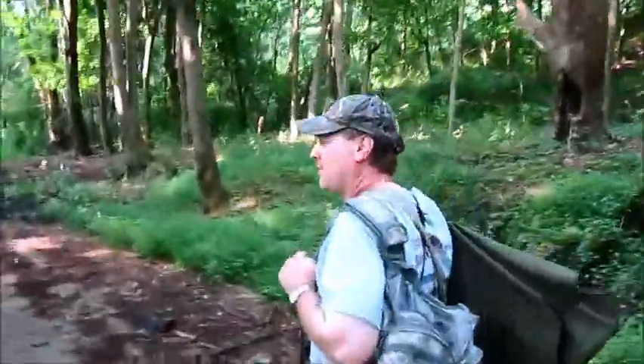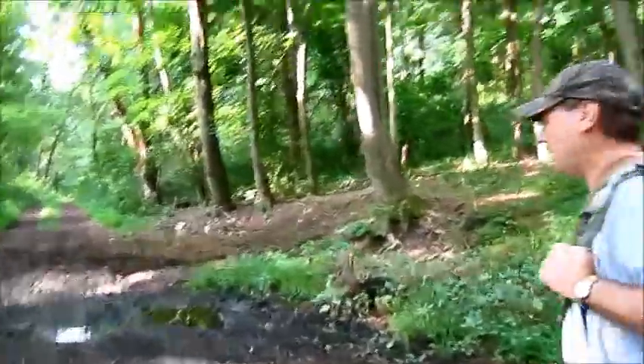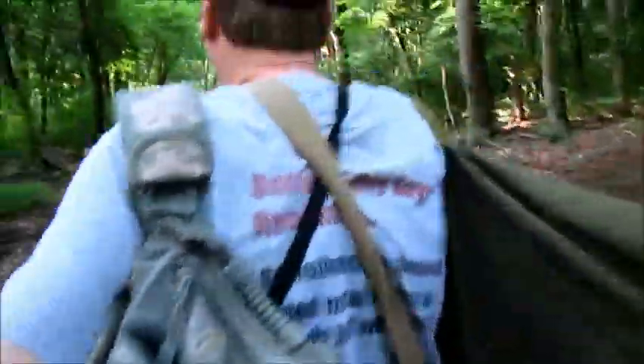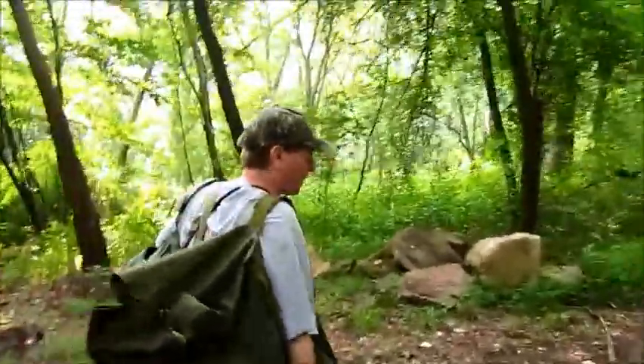Down here, Bill, years ago, I was able to find that 1807 bust quarter. That's right. Yeah, that's nice. I remember that. That was actually down here. And then in recent years, we found the silver from the 1930s and 40s.